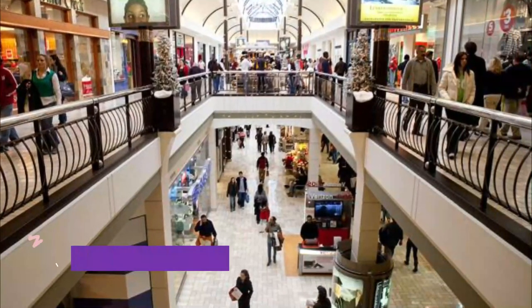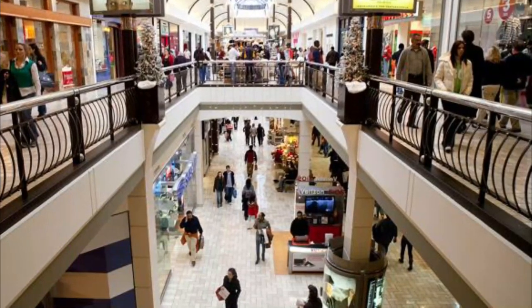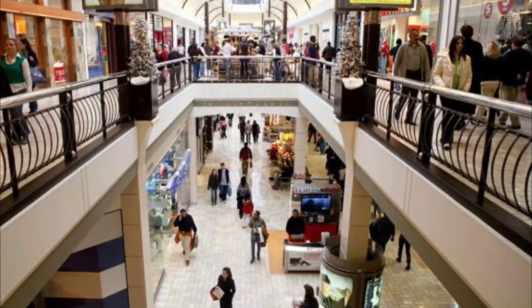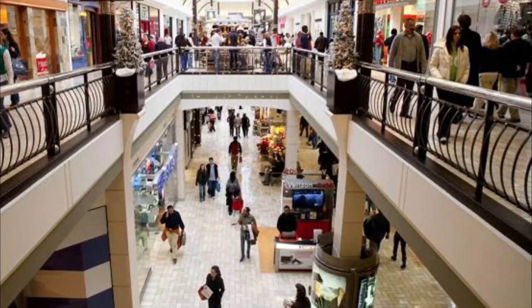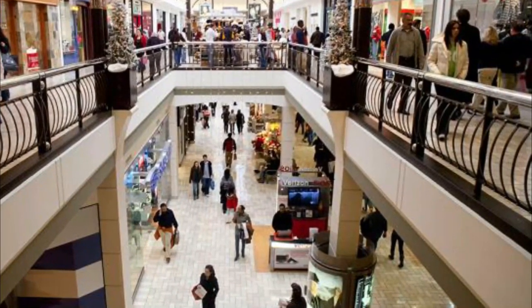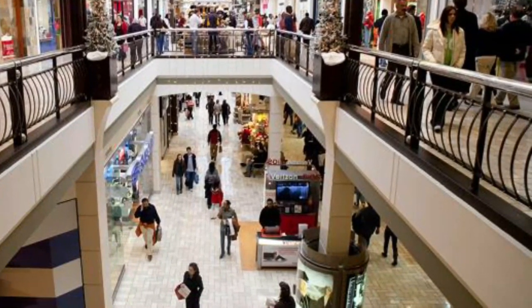Number 5: Outlets of Little Rock. Outlets of Little Rock is the first outlet shopping center in Little Rock and the only outlet shopping center in the state of Arkansas. Located at the intersection of I-430 and I-30, Outlets of Little Rock is an open-air lifestyle and shopping destination.